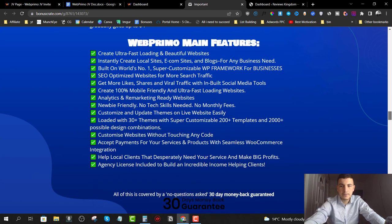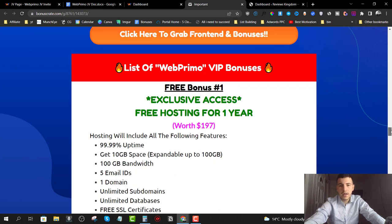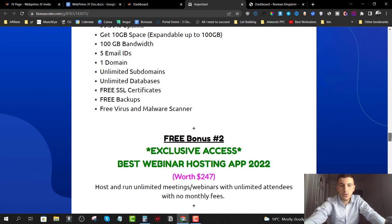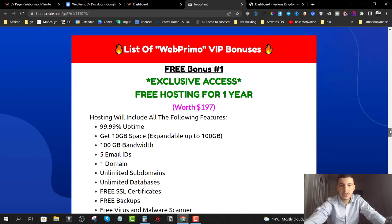You can get Web Primo for the best price possible. You can also check out my bonuses that I'm offering with Web Primo in order to get the best amount of value possible. I have a couple of VIP bonuses especially for the people watching this video on YouTube. All you have to do is click on the first link down below in the description, which will redirect you to my review page.